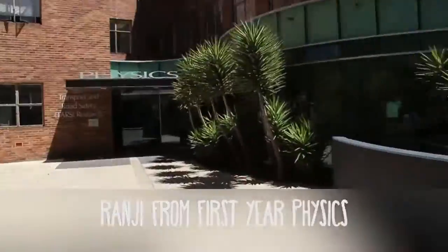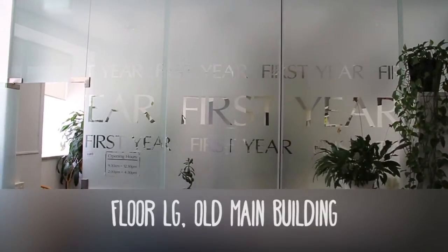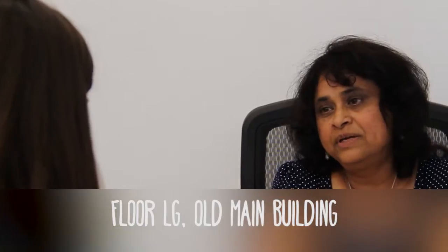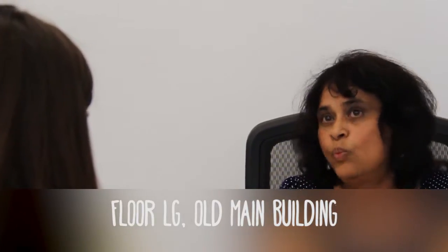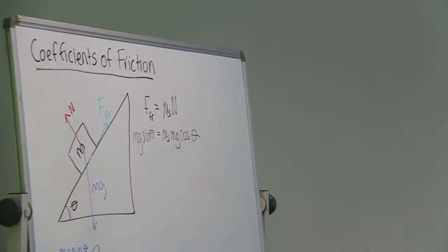Science students can enrol in Physics 1A (Physics 1141), High Physics 1A (Physics 1131), or Fundamentals of Physics (Physics 1111). So if you are struggling with the level of physics you are taking, please come and see me so I can move your enrolment to a lower physics course. You must do this within the first three weeks of the semester.